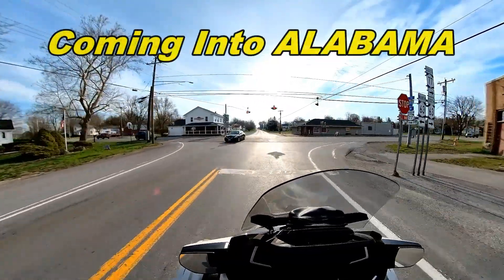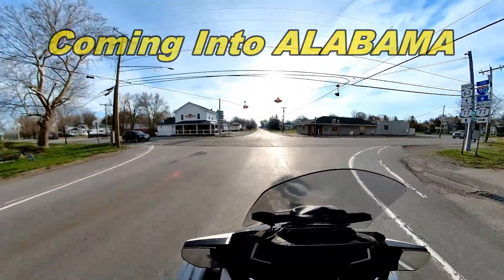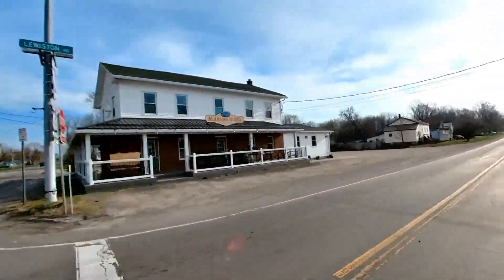Oh look, I even get to ride through Alabama on my way to the dealer — no, not the state. It's a one-horse town.